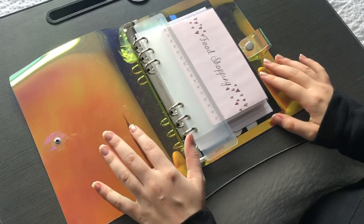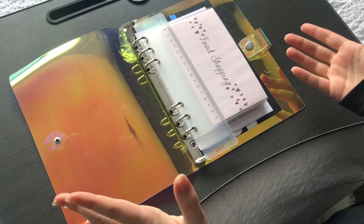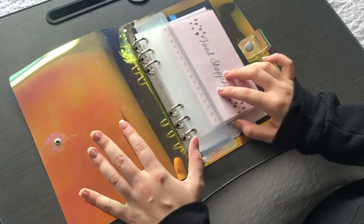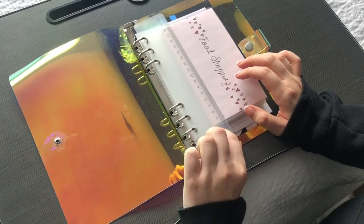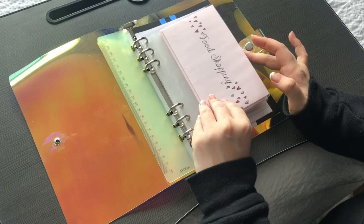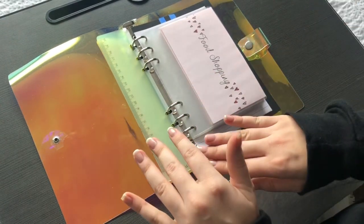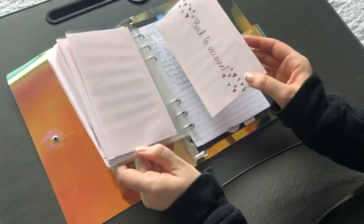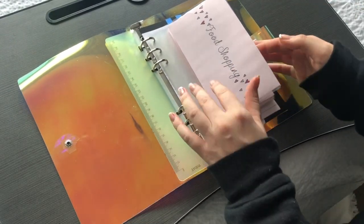Hello everyone and welcome back to another video. Today we are doing my main April pay and we're going to be cash stuffing them into these envelopes. We're going to be cash stuffing £815 this month, but before we go to the bank and get all the money out, I want to organise my envelopes and make sure they're ready. Then I'm going to put some money back into my account, so let's get started.